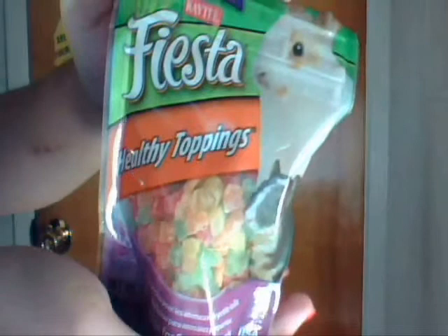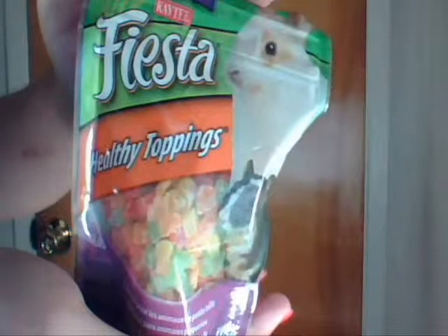So the first place that I went to was PetSmart and I got the KDPS healthy toppings in papaya. I heard a lot of hamster lovers say that these are healthier than the other treats, and I would have to agree because there are no added sugars. It's completely healthy for your hamster. As you can see, they come in bite-sized pieces and are artificially colored.